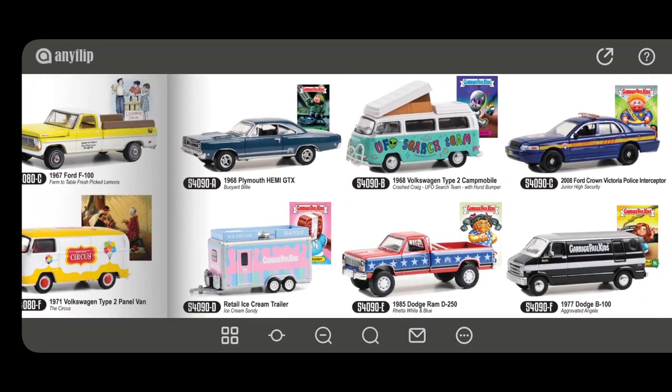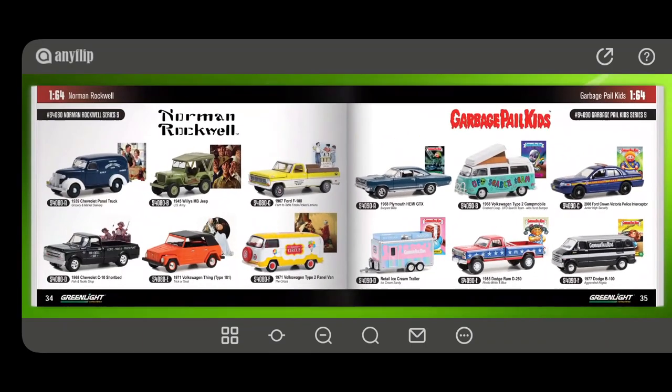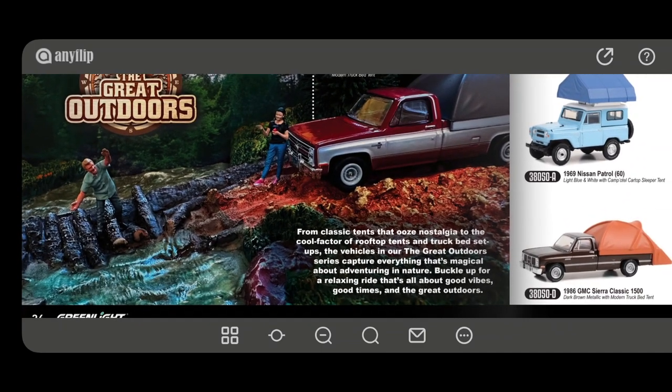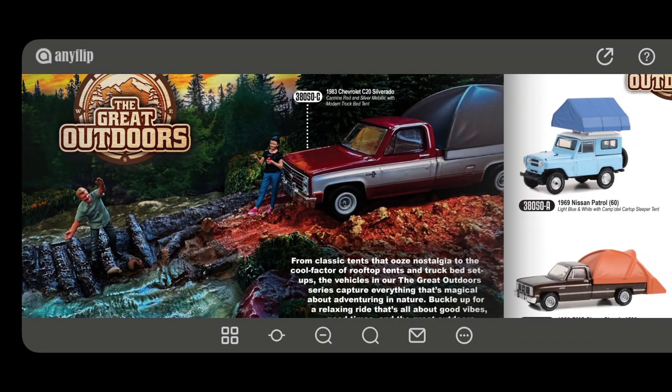There's a Garbage Pail Kids series. I have no idea about The Great Outdoors, but there's a Chevrolet C20 in there. These sets ooze nostalgia with classic tents, rooftop tents, and truck bed setups.